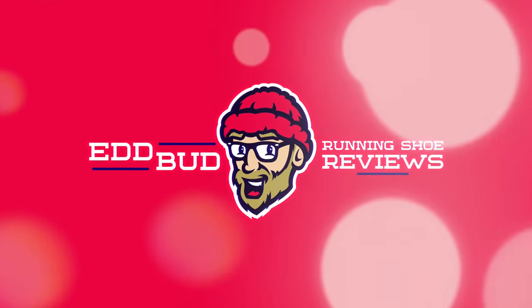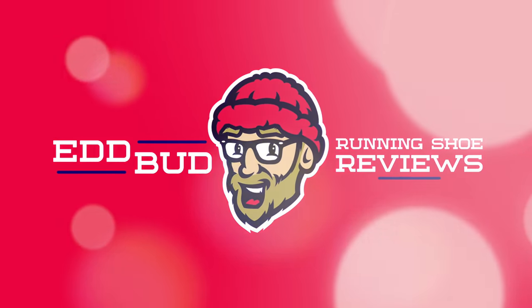Ed Budd here and today I've got my top speed shoes of 2020. Hey cool cats and winter watches, Ed Budd here with a Christmas cracker of an episode today. I'm going to be putting the pedal to the metal, burning some dust and proclaiming it's turbo time as I recap on the best tempo and speed running shoes of 2020. All of the shoes today are either my own purchases or non-dictated review freebies — my own honest opinions. Let's accelerate forward with the first shoe: the Endorphin Speed.